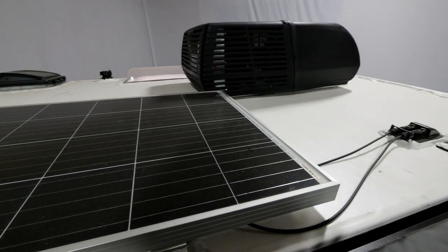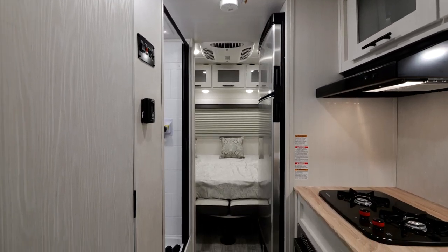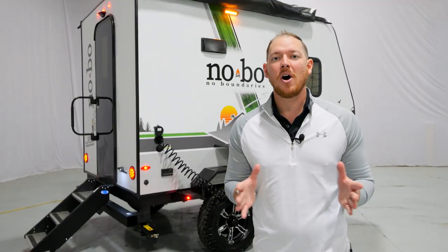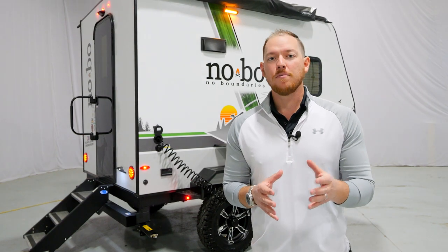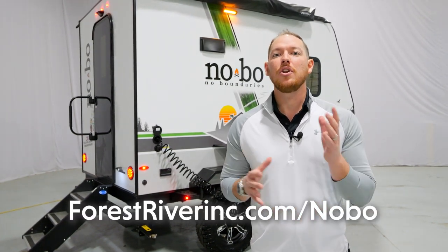So, at 2,600 pounds, under 15 feet long, full dry bath, queen bed that converts into a dinette — this full travel trailer is one of the most exciting products we've come out with to date. Keep an eye out at your local dealer as it shows up, and for more information, head on over to forestriverinc.com/no-boundaries.